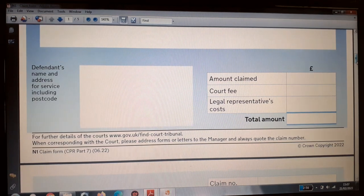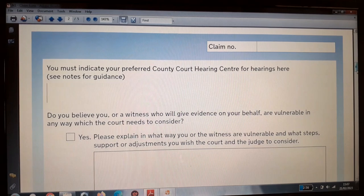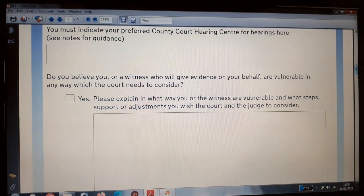Moving on to page two of form N1 — at the top right corner the reference is repeated, to be completed by the court upon receipt. You must indicate your preferred county court hearing centre. Typically the county court money claim centre is what you will enter in this section.